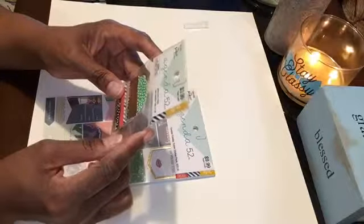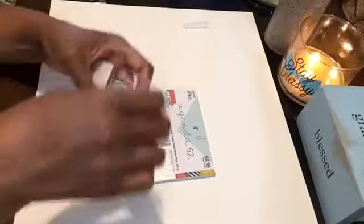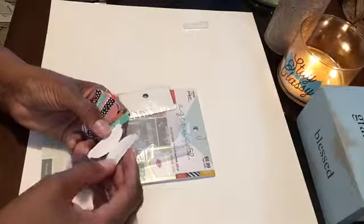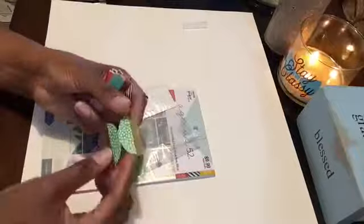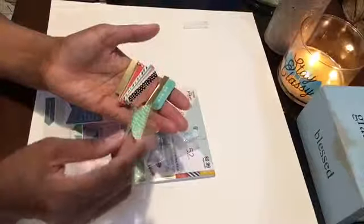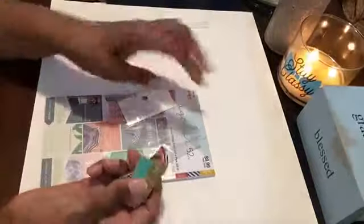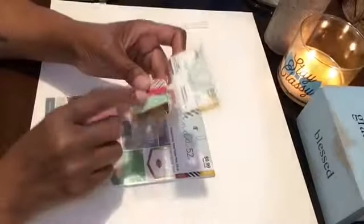I also purchased these Agenda 52 self-adhesive tabs in a variety of patterns. There are so many uses for these. What I like about them is that I can cut them down the middle and peel off the tab and use them in my Bible. I haven't purchased the EK powder tool yet, but I like the way these are produced and used.